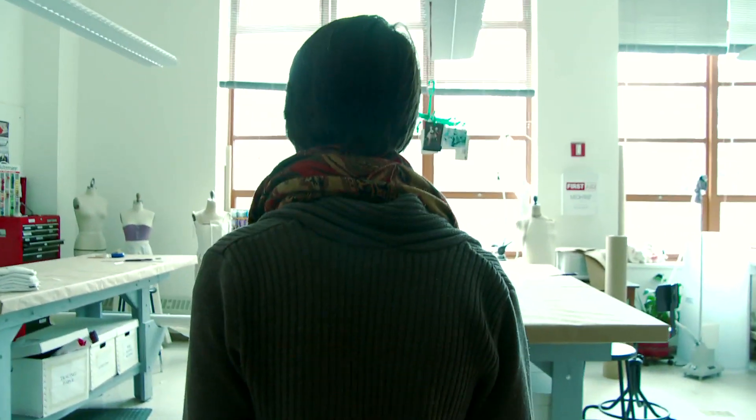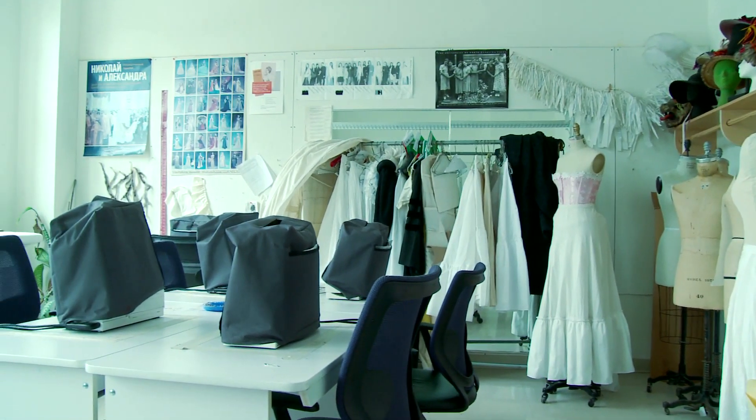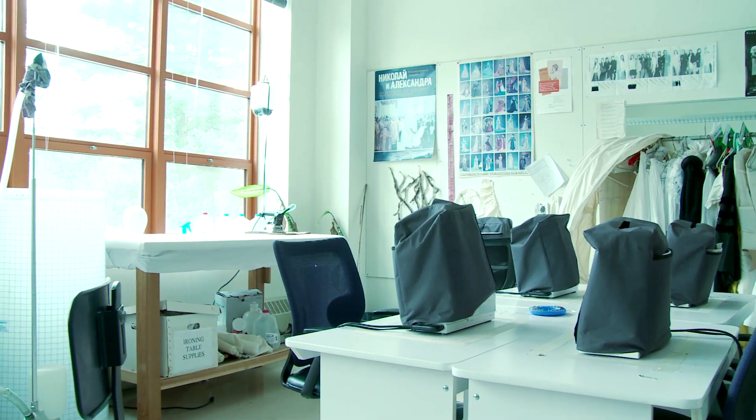This is the costume shop where we build costumes for current shows and for classes, as you can see with the mannequins. My freshman and sophomore year I actually worked here as my work study job as part of the costume shop crew, and I helped make alterations on costumes for current shows as well as teach sewing skills to intro drama design students.